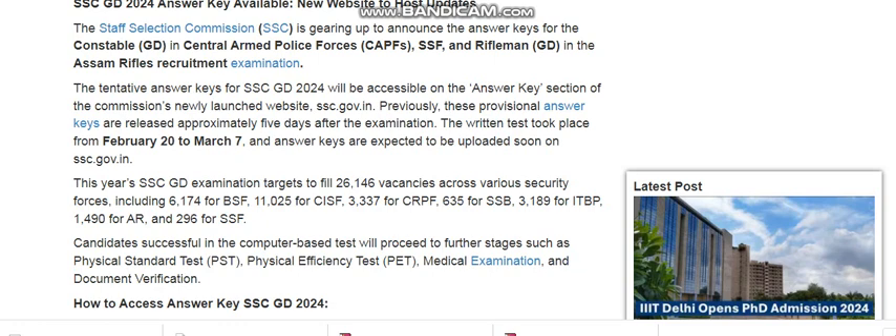The answer key will be updated soon on ssc.gov.in. This year SSC GD examination targeted 26,146 vacancies across various security forces, including 6,174 for BSF, 11,025 for CISF, 3,337 for CRPF, 634 for SSB, 3,189 for ITBP, 1,490 for AR, and 296 for SSF.